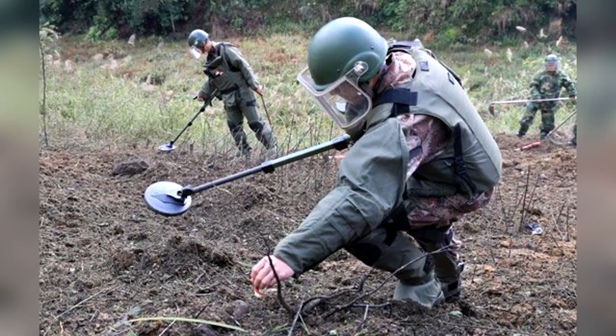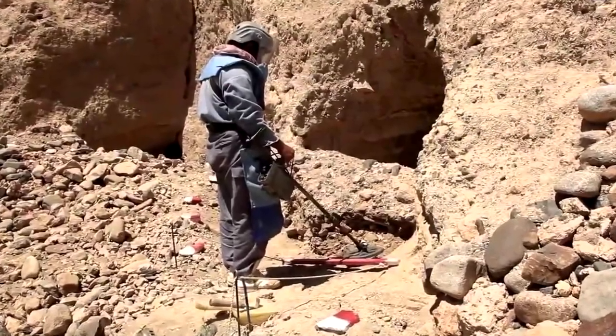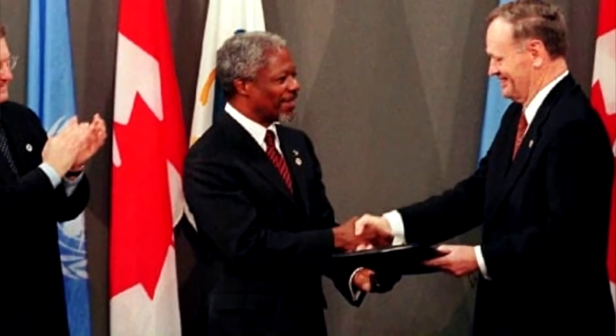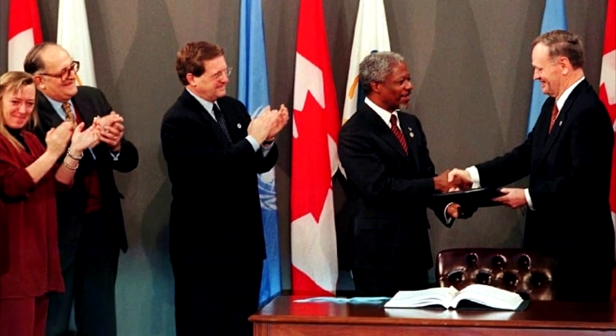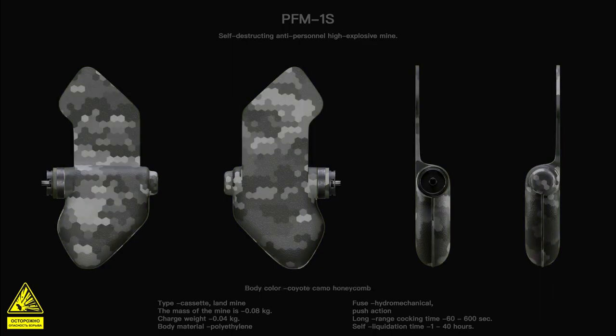Due to the nature of the explosive, attempts to remove these mines from war zones are difficult, as the mine must be destroyed. The PFM-1 is one of the main mines cited by the Ottawa Convention, which bans the use of anti-personnel mines. However, a unique variant, the PFM-1-S, was designed to self-destruct 1 to 40 hours after planting.